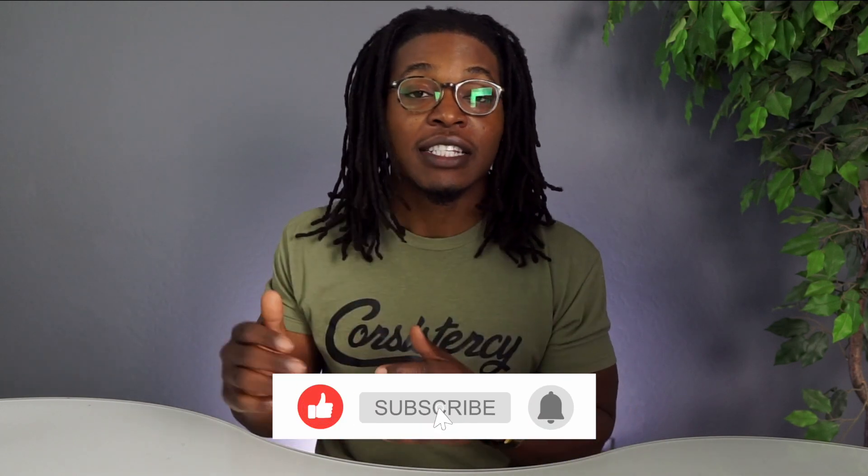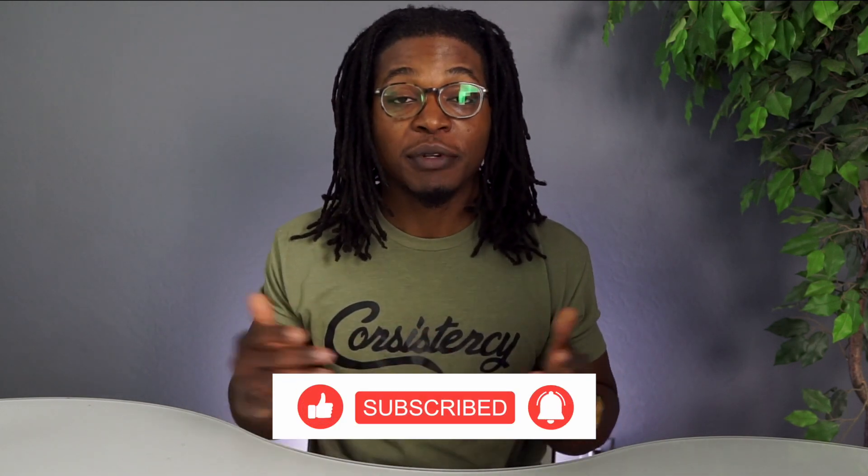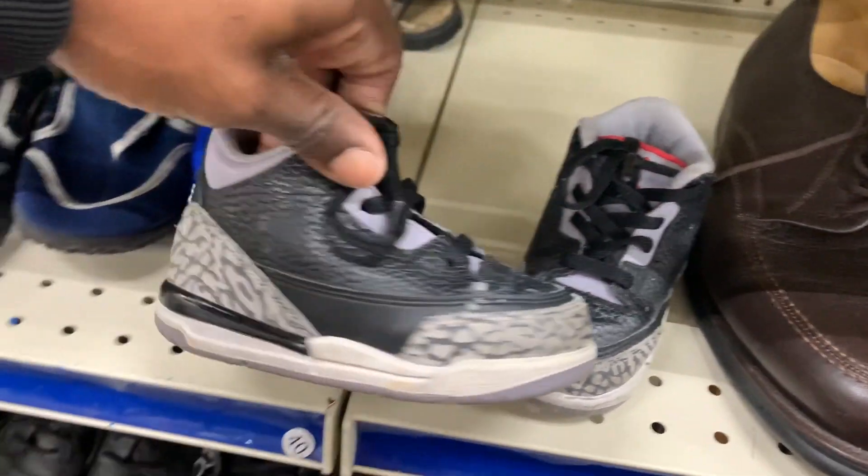What's good YouTube, Akil here back with another video. Today I'm going to be hitting up a few different thrift stores and also going into Goodwill as well. If you guys are interested in each trip to the thrift videos, make sure you hit that like button and subscribe to the channel if you haven't already. Without further ado, let's get into it.